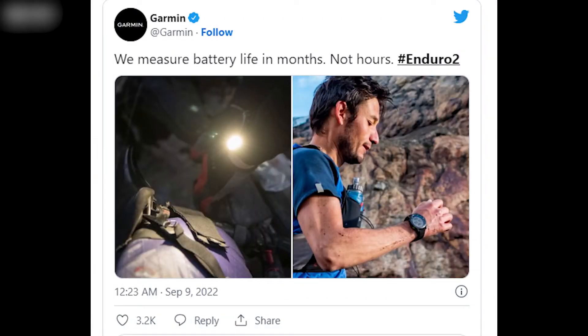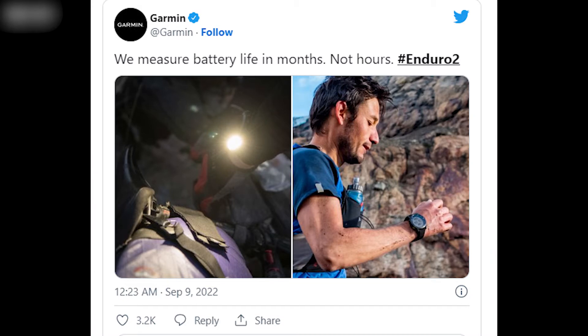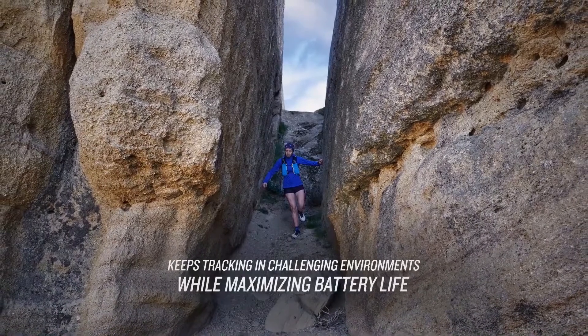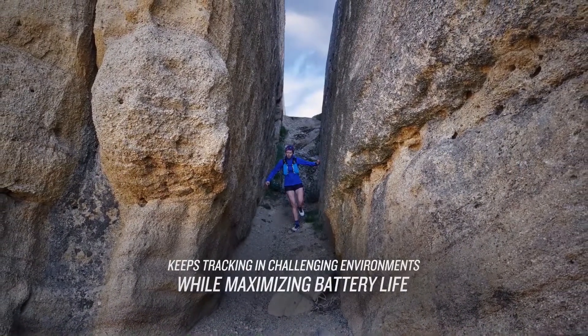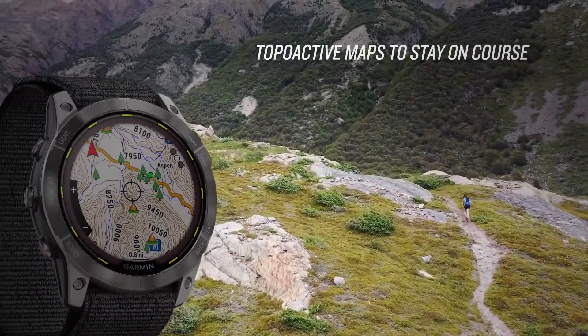"We measure battery life in months, not hours," the sports watch manufacturer claimed in a tweet posted on its official Twitter account. The tweet also included promotional images of the Enduro 2, which has a maximum battery life of 46 days in smartwatch mode, or 550 days in battery saver mode.